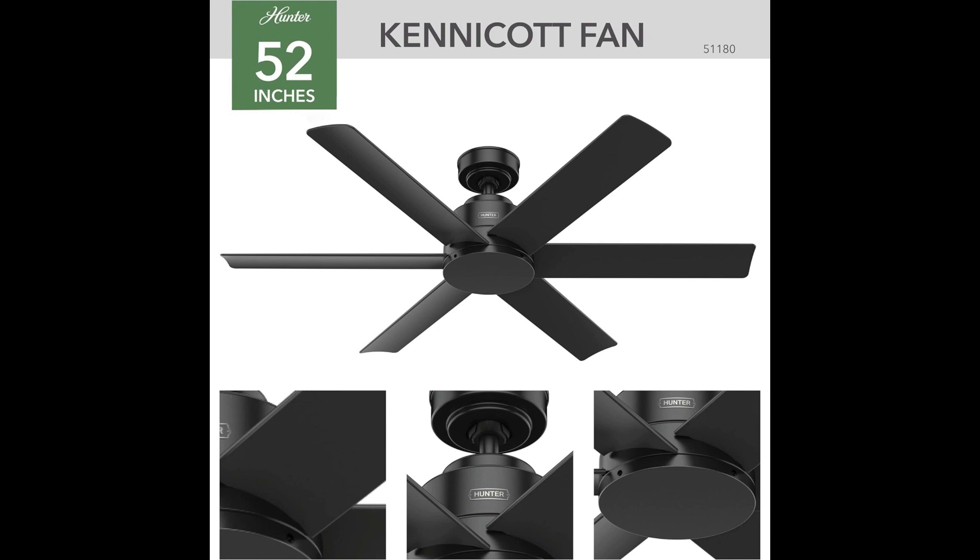Upgrade your comfort game and transform your living space into a haven of cool tranquility. Don't just beat the heat — conquer it with the Hunter outdoor ceiling fan.